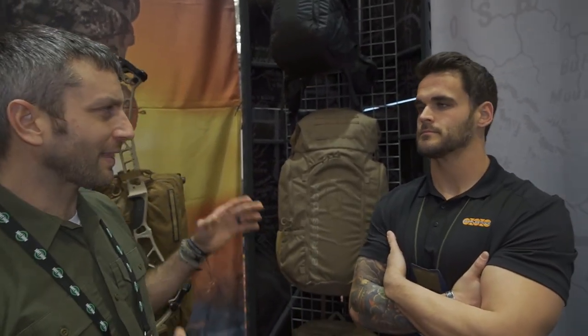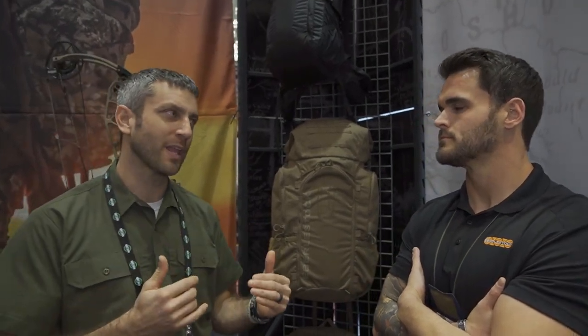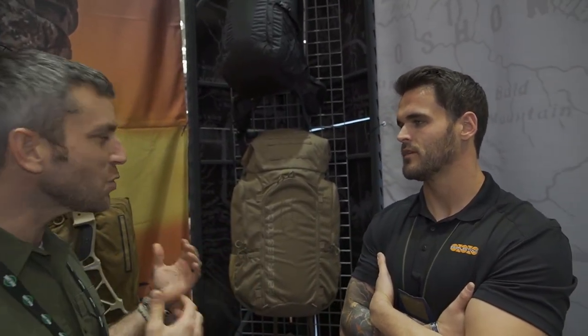Alright, so Greg, we're here at the Eberly Stock booth. We took a look at the kite in 2020, but I think now you have a new take on that. What do you got here for 2022?